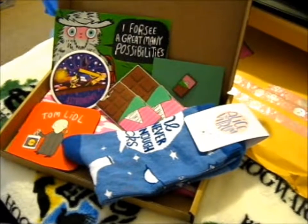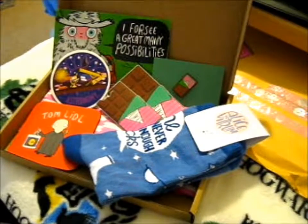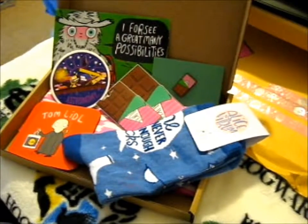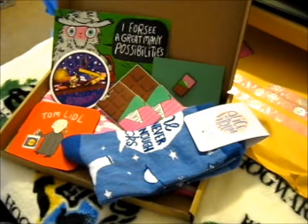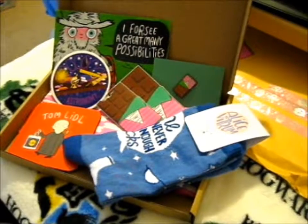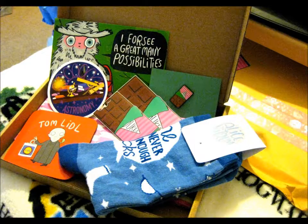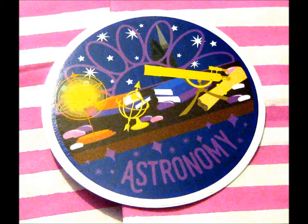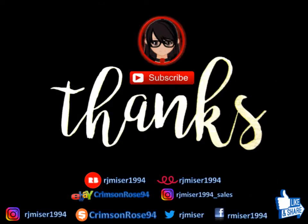Check out Niffler Cave on Instagram — the link will be in the description box below. And also check out her other Potter Packs, which I think are 12 pounds or something. Ring the bell for notifications. I'll see you next time. Bye!